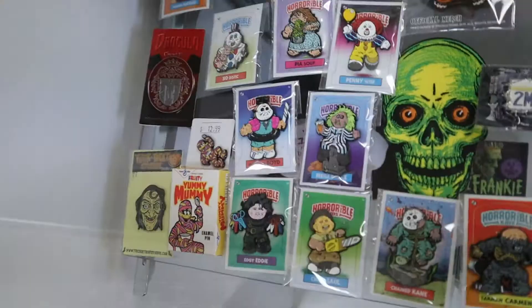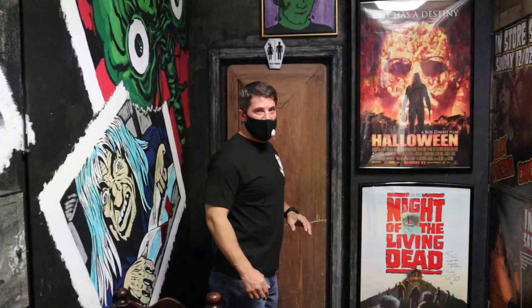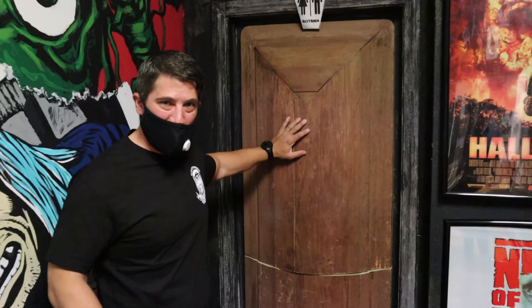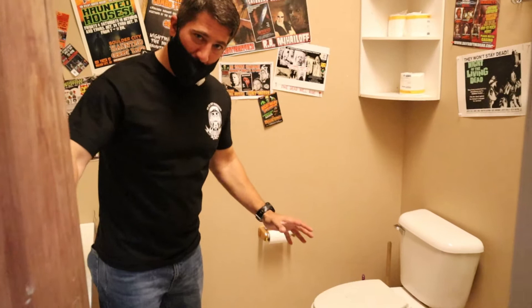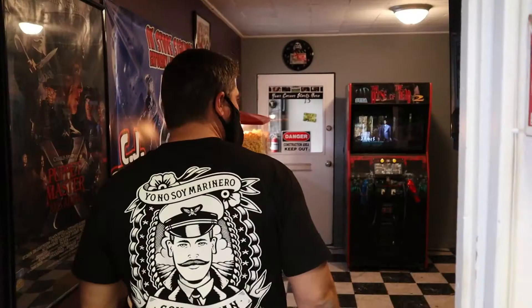Garbage Pail Kids pins. This is kind of cool — you think it's a coffin, maybe another entrance, a secret way into the monster museum? No — it's the bathroom. This is a monster museum, so I'm going to open up the toilet lid and see if the little creature from Ghoulies is under there. No, we're safe. No Ghoulies in this toilet.